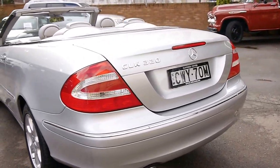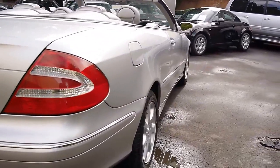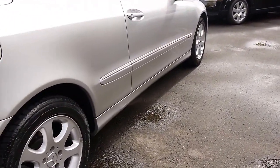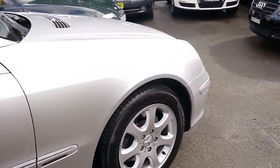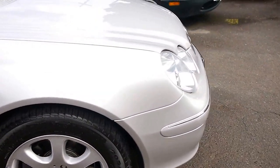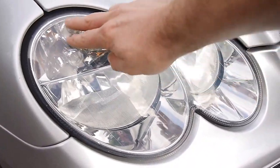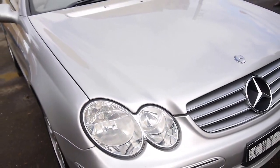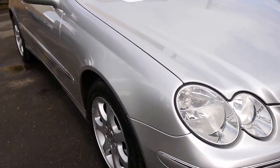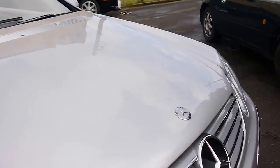If you're looking for a really good CLK 320 from 2003 or 2004, this is a 2004 model as I mentioned — you should definitely come and have a look at this car. Even looking at the headlights, sometimes they tend to lose their clarity, oxidise and go a bit yellow, but you can see that's not the case here. The bonnet is very good and doesn't even seem to have stone chips or anything like that.